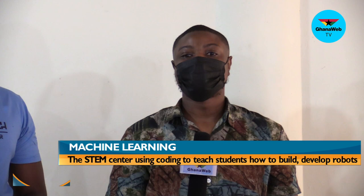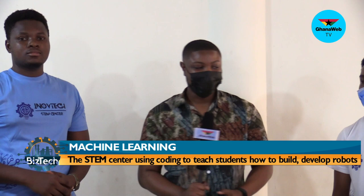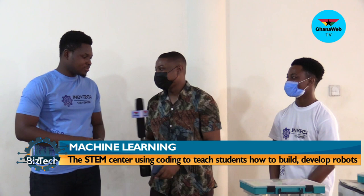Welcome back from that break. My guests are Jonathan and George, the founder and also the trainer for Innoftech, which is a STEM center. I'll speak to Jonathan first. Jonathan, welcome to Best Tech. How are you doing? I'm doing well. And George, welcome to Best Tech. How are you doing? I'm doing well as well. So Jonathan, you are the founder of Innoftech — just briefly, what exactly is Innoftech?